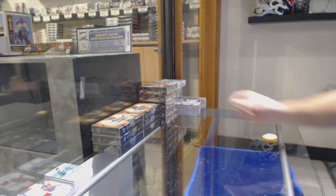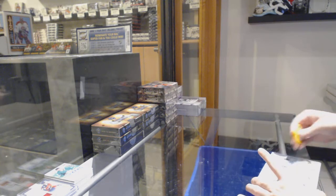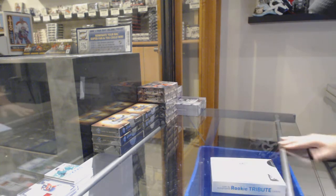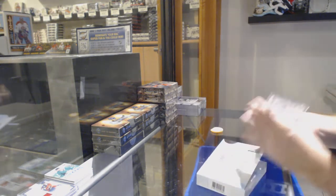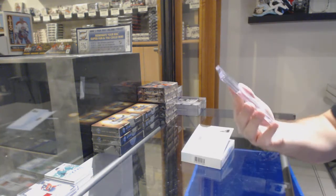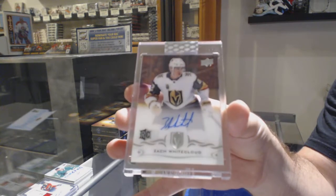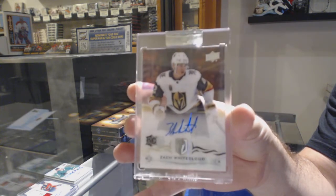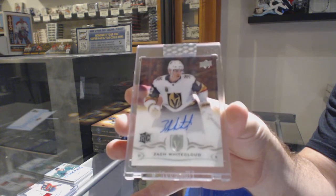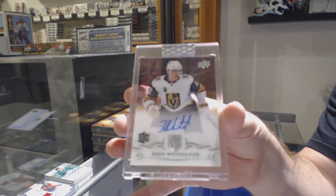All right, on to the clear cuts. We've got for the Vegas Golden Knights — Zach Whitecloud, Vegas Golden Knights.